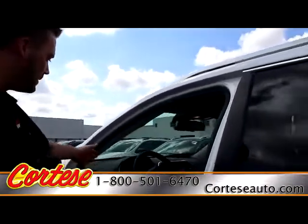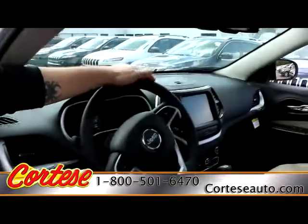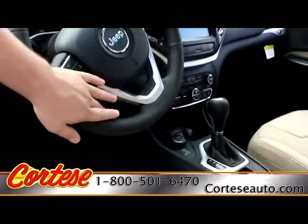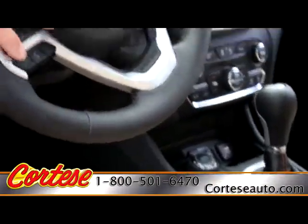Working our way inside, we have a 7-inch TFT screen as well as an 8.4-inch. Down below we have slots for your SD cards, your USB input as well as AUX. And on the steering wheel we have Bluetooth controls.